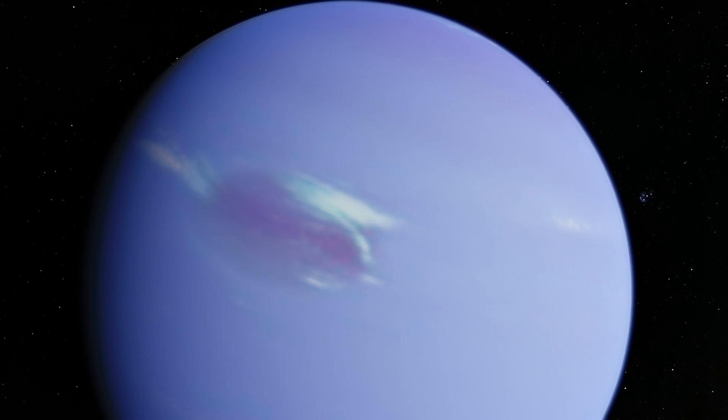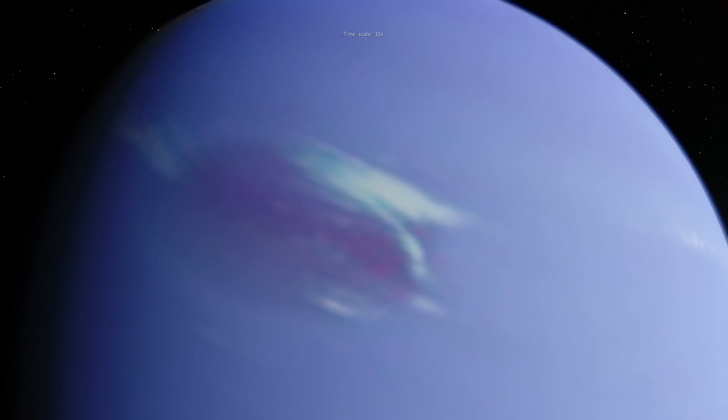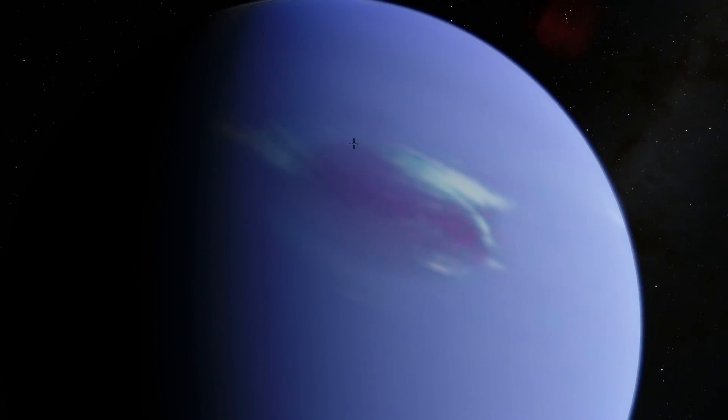Now let's take a look at this spot in more detail. What exactly is going on here? Similarly to the Great Red Spot on Jupiter, this is essentially an Earth-sized storm. It's a cyclone, or specifically an anti-cyclone, meaning that it's a storm that spins in the opposite direction of where it should be spinning.